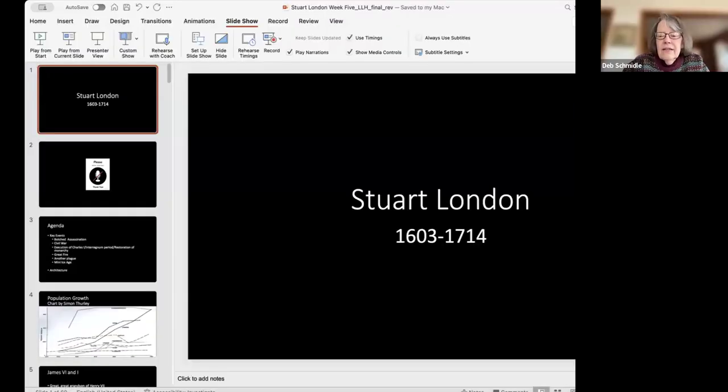Let me go ahead and start sharing my screen. Nancy, you may or may not know, but the past lectures in this series — this is week five — they're all recorded and they're on the Love Living at Home YouTube channel. You can find the past recordings there.